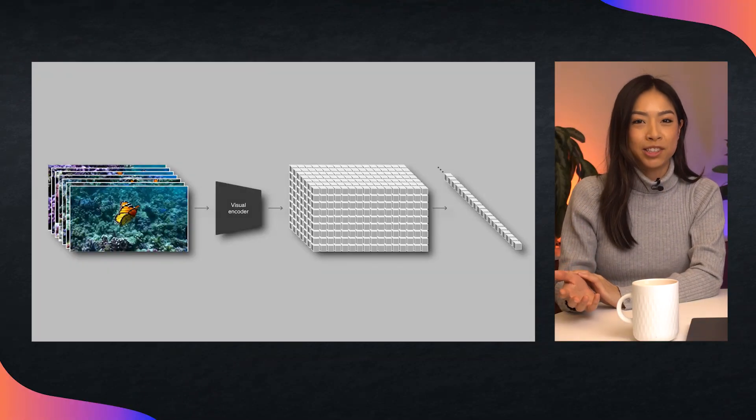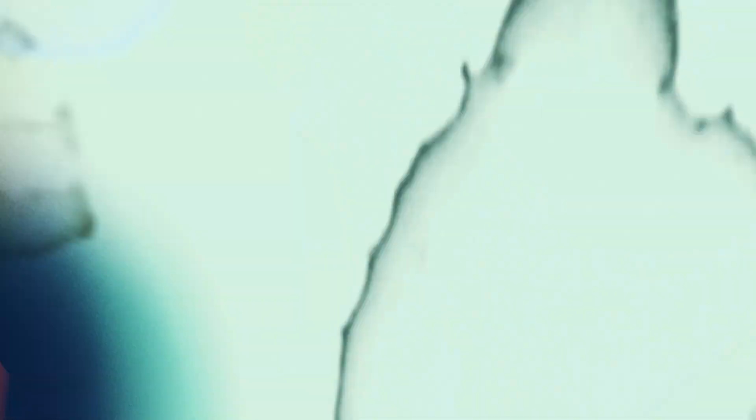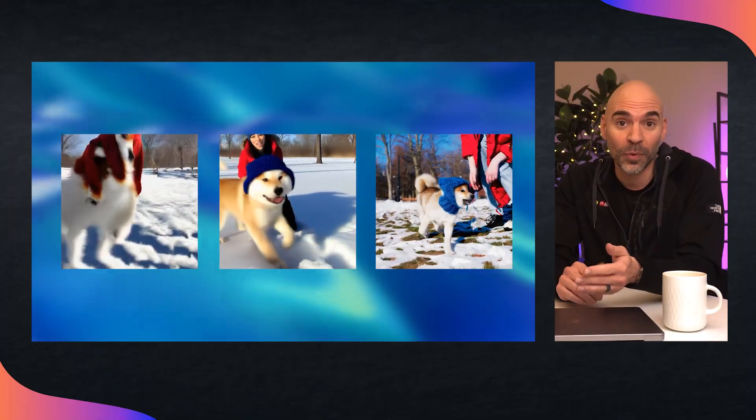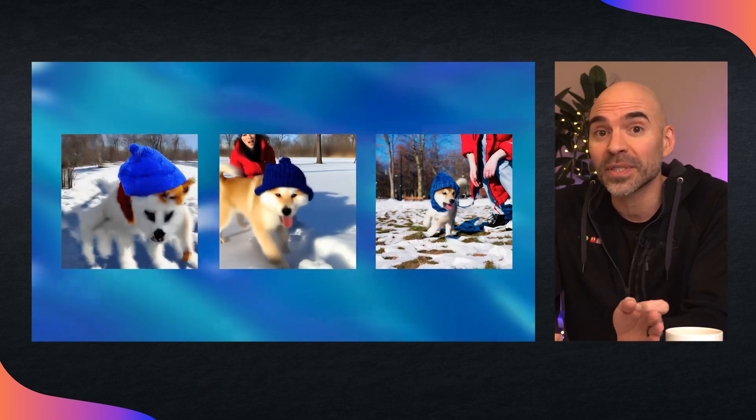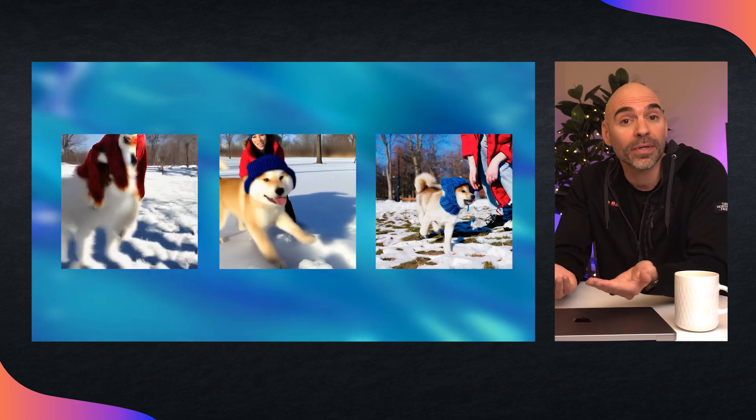How does it work? Sora is similar to diffusion models like DALL-E, Stable Diffusion, and Google Lumière, starting with noise and refining it progressively. It processes videos as visual patches, capturing visual elements and motion across frames. But unlike other models, it trains and outputs at various resolutions, durations, and aspect ratios. Sora is a diffusion transformer, scaling effectively as a video model. The quality progresses from left to right as training compute increases.